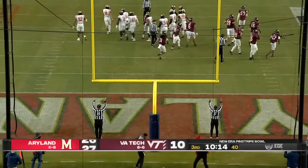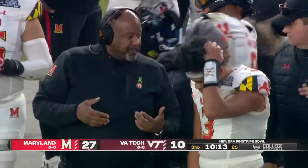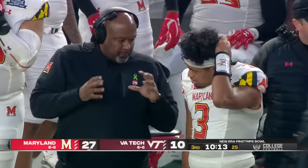Another field goal for Petrino — more points for Maryland. So 11 plays, 63 yards, and three points.